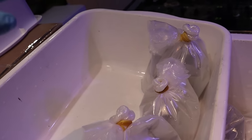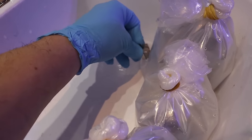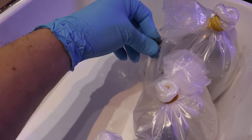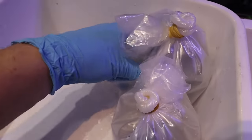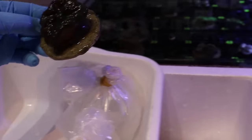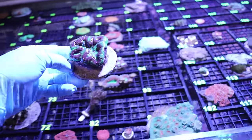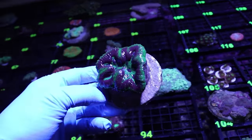I'm so happy that someone else gets it. Anyone that does this for a living with a store — you do not dip corals coming out of a box when you are unpacking. It just doesn't happen. Are some pests going to get through? Maybe. Show me a reef tank you've had long enough that doesn't have pests. It doesn't exist.